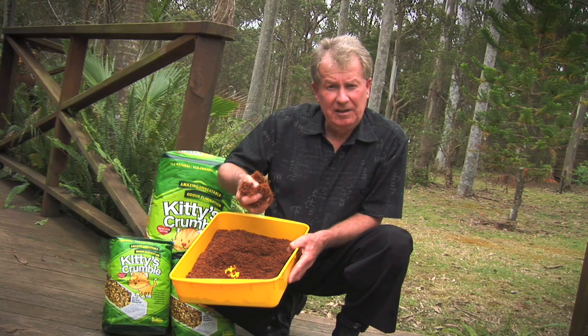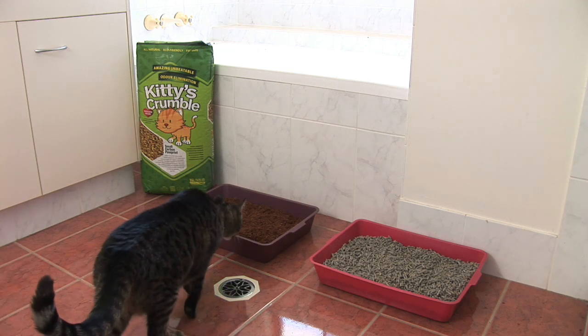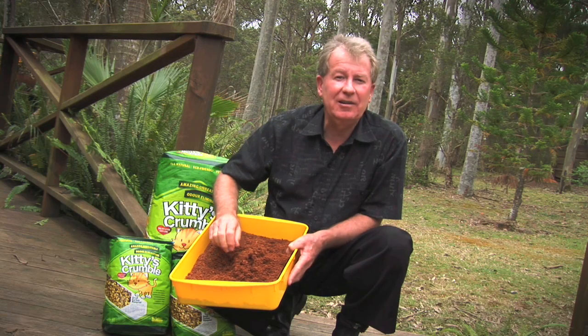Kitty's Crumble is very clean and it has a natural earth-like colour and texture that pets prefer, and it's the most eco-friendly of all pet litters.